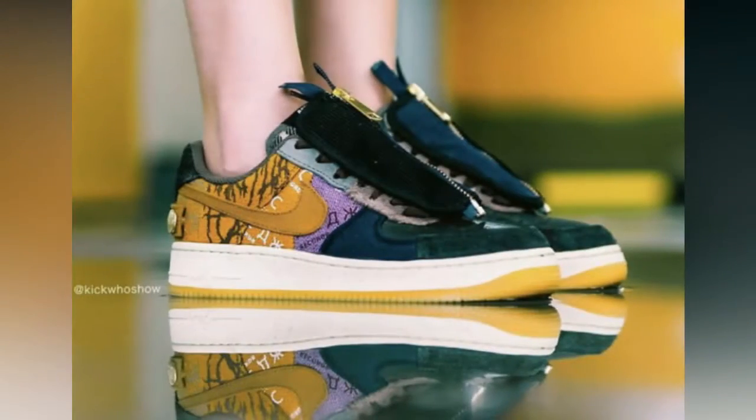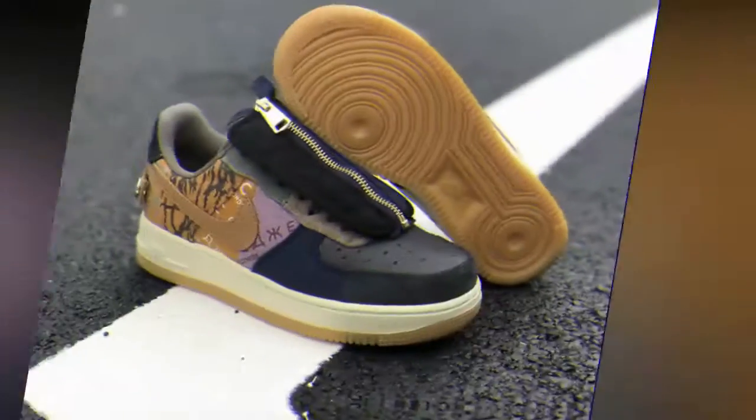Toe caps take shape in three different variations of materials, using the same pieces as the shrouding component with the addition of an extremely textured suede.